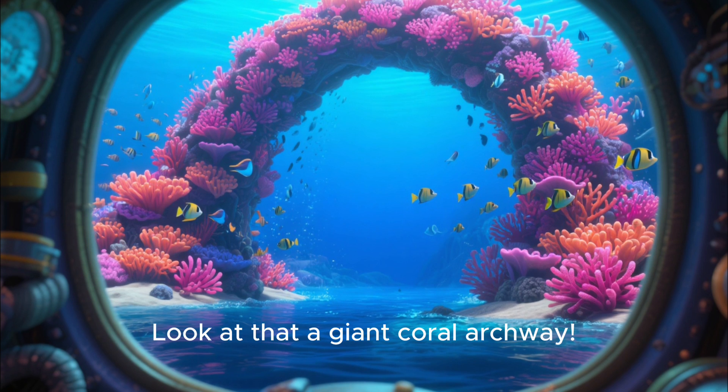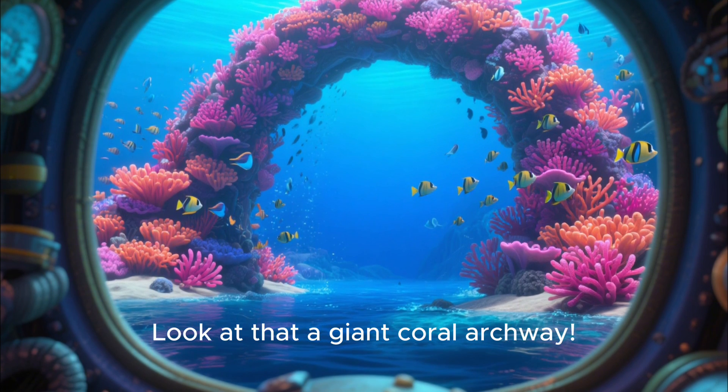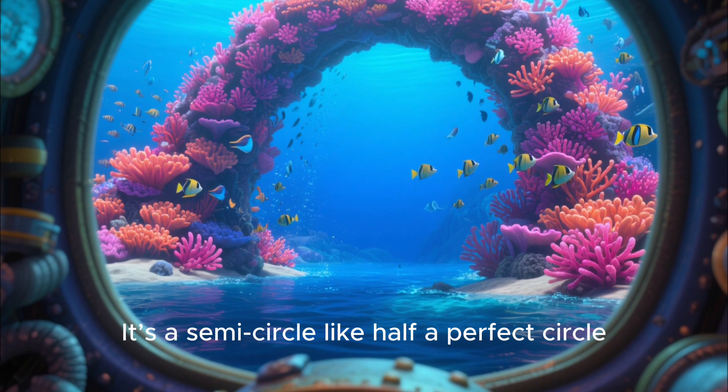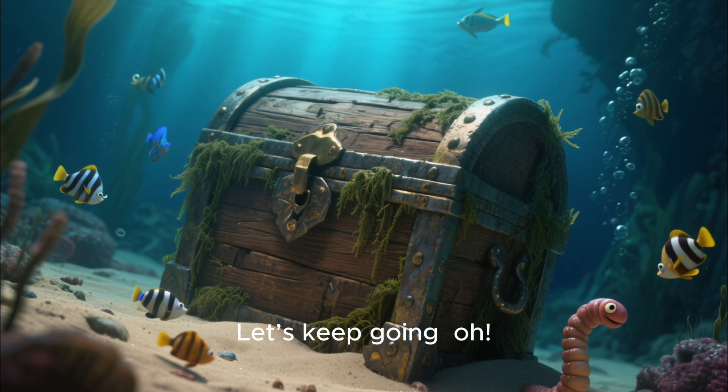Whoa! Look at that — a giant coral archway. Do you see its shape? It's a semi-circle, like half a perfect circle. Let's keep going.